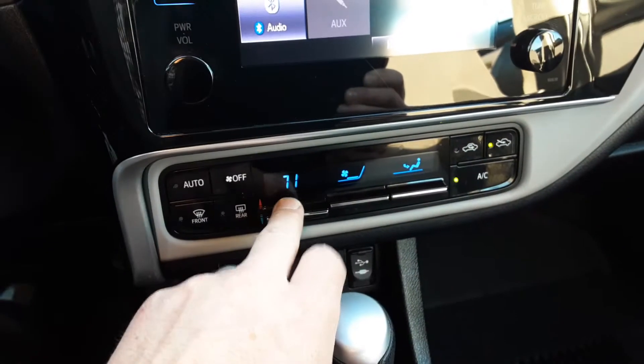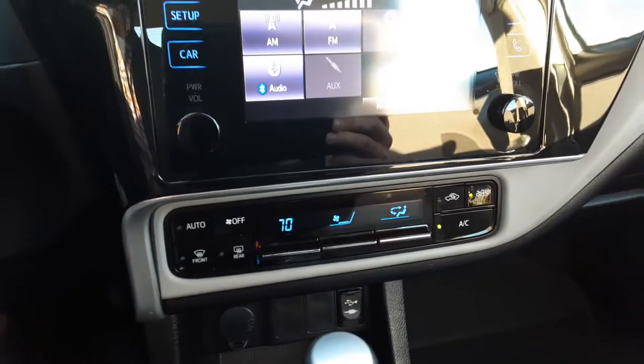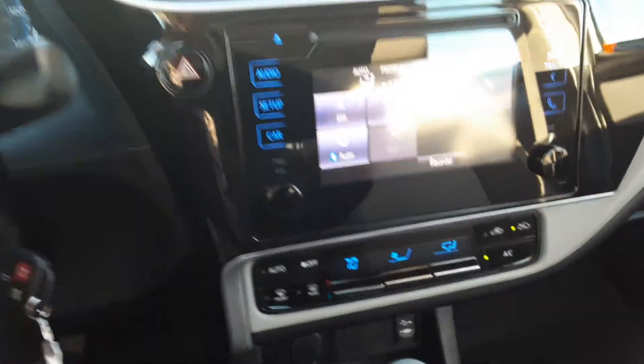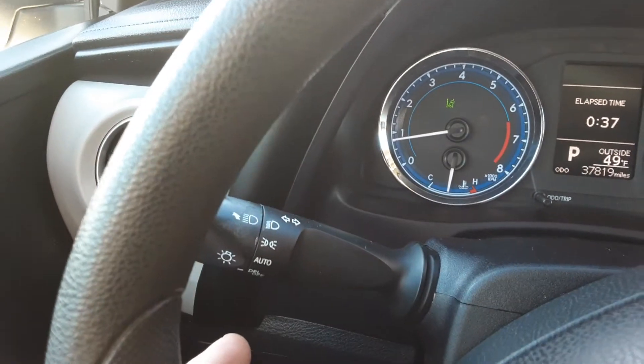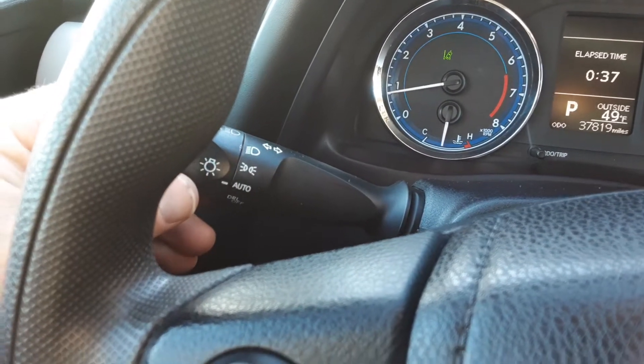It does have electronic climate control, so you can set it at 70 degrees. It also has automatic lamps, so you can kind of just set it and forget it.